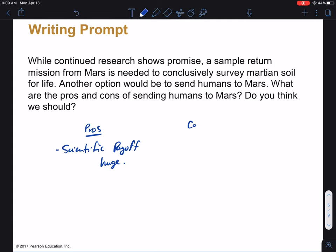So compared to rovers or spacecraft, which are extremely capable but very limited in what they can do and not very good at thinking on their feet, the science payoff would just be immeasurable. However, there are a lot of cons. One is that it's more expensive — we've talked about this before in terms of manned missions. It's also dangerous: it's a long journey through space with a harsh radiation environment, and you'd be on a planet that's very inhospitable.